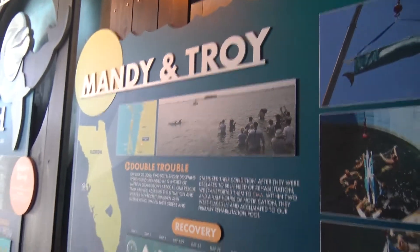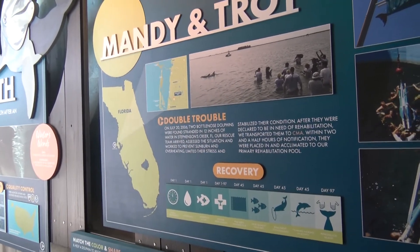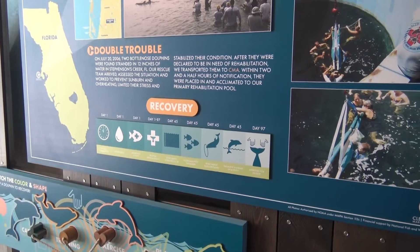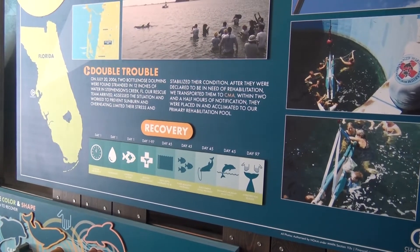We were at one of the other pools. There's a bunch of pools here in the enclosure so they can shift where the dolphins are — different dolphins in their different pools. We found another one of these dolphins. They helped rescue Mandy and Troy, but after 97 days both of those were able to be re-released back into the wild. They were found in 12 inches of water in Stevenson's Creek, Florida.